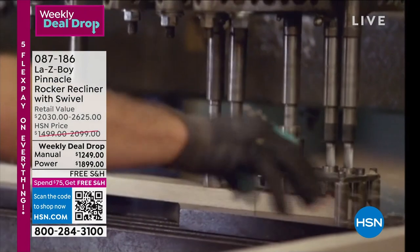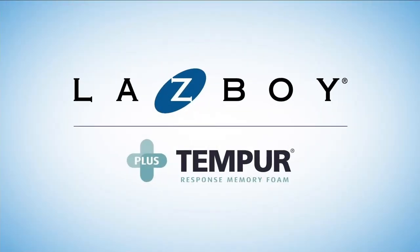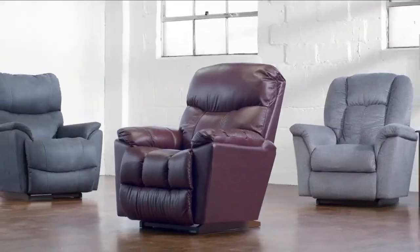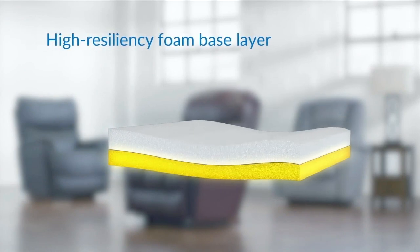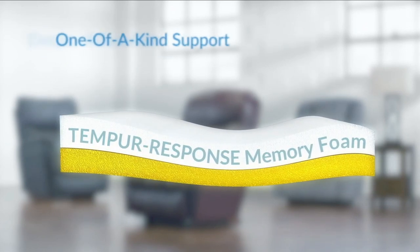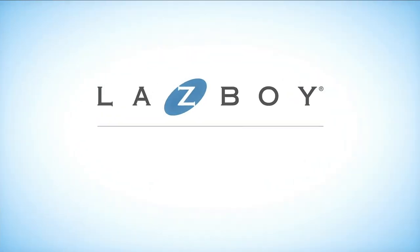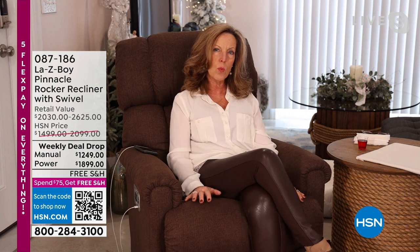Everything we make is right here in the United States with domestic imported parts. We test everything like no other company tests — we have our own testing facilities. There's Lazy Boy's standard high-resiliency foam underneath, and the Tempur-Pedic foam on the surface — so you get twice the comfort and twice the support. Everything we've done here is customization: customized fabric, exclusive power wand, and customized seating inside.